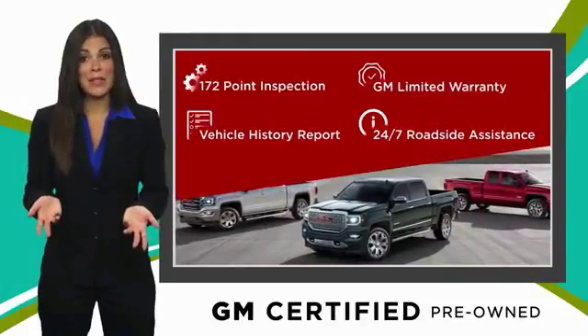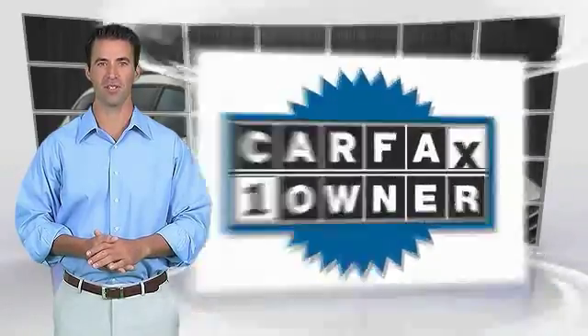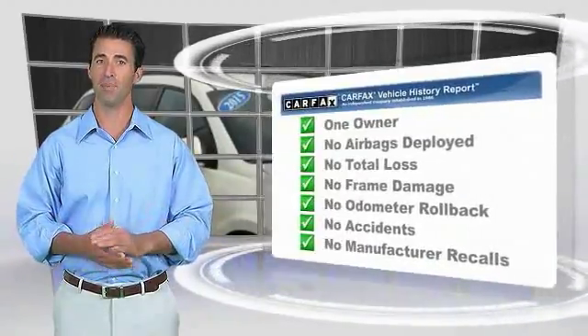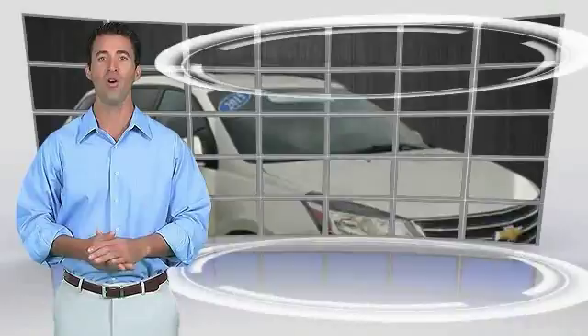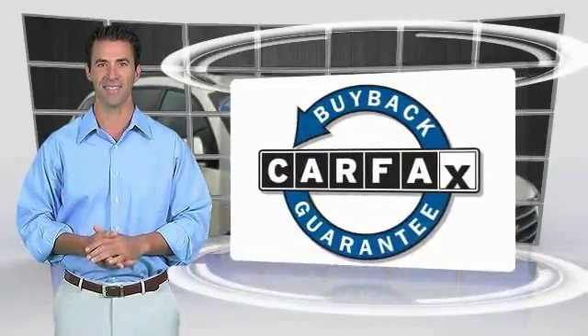GM certified means no worries. This is a one owner vehicle with the Carfax vehicle history report. Be sure to find a complimentary copy of this report online or contact the dealership. This vehicle qualifies for the Carfax buyback guarantee.